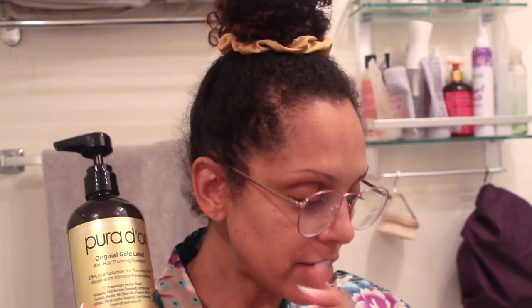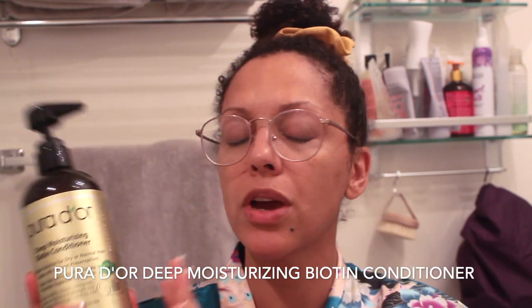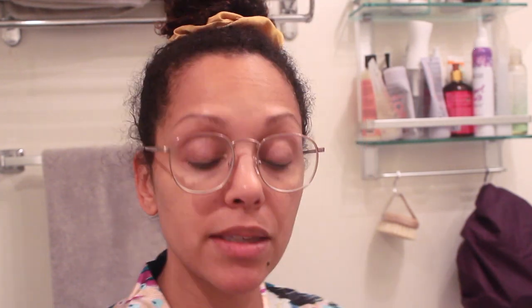It doesn't contain sodium lauryl sulfate, parabens, phthalates, artificial colorants, mineral oil, petroleum, propylene glycol, formaldehyde, or triclosan. It's cruelty-free, earth-friendly, vegan, and color safe — a really great shampoo. I decided to just stick with this line and try the conditioner, deep conditioner, and scalp serum as well. I also have the Pureology deep moisturizing biotin conditioner — super moisturizing, very slippery, great for tangles, and it states it supports healthier, thicker-looking hair.